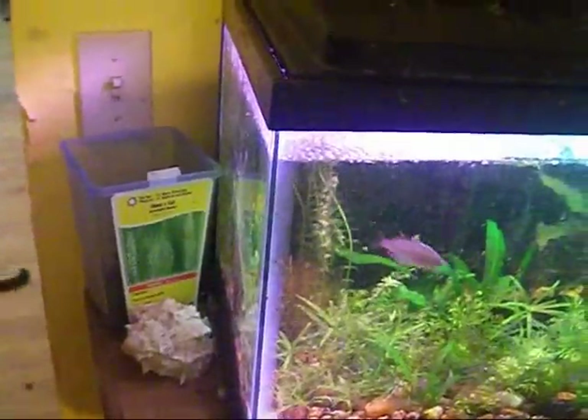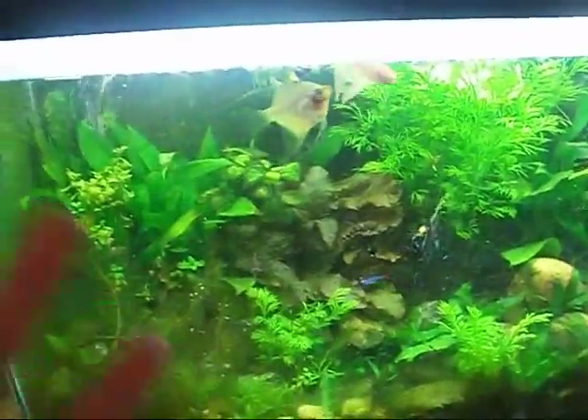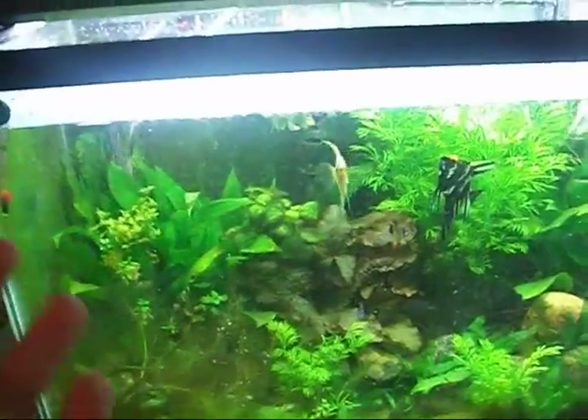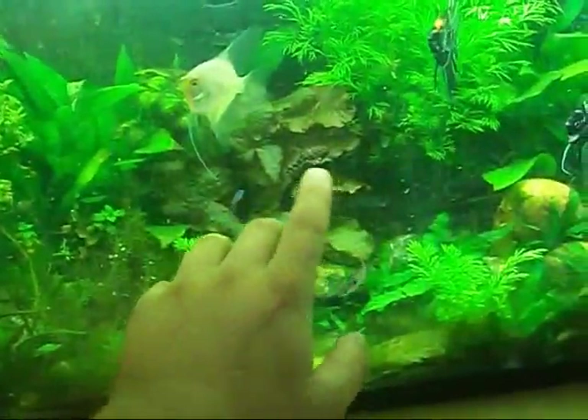Comment, rate, subscribe — tell me what you think. I also want to show you the new fish I got yesterday: the Royal Clown Pleco. He's right in front of your face — you probably don't even see him. There he is right here. He's got some amazing camouflage.